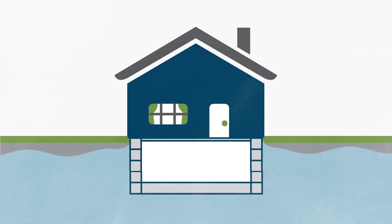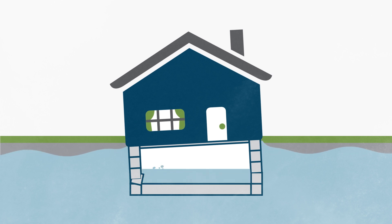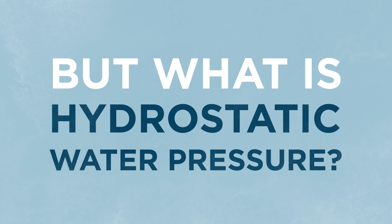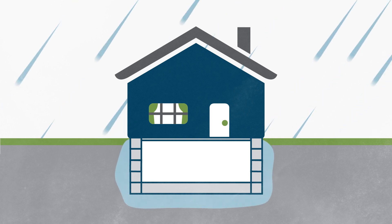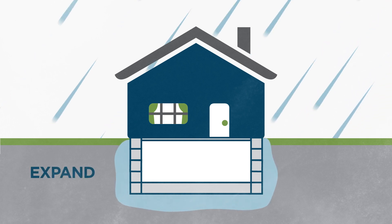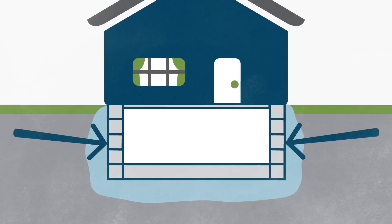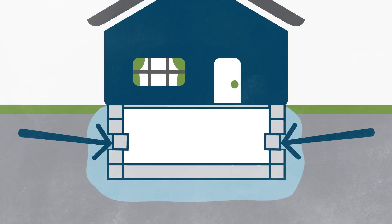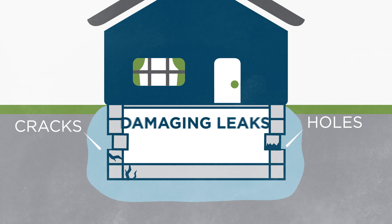Hydrostatic water pressure can be a major problem for homeowners. It can cause foundation damage and flooded basements. When it rains, surface water can surround foundation walls and floors, or cause soil around homes built on slabs to expand and contract. This water or soil expansion can create an enormous amount of pressure on the foundation or slab, which can lead to cracks, holes, and, ultimately, damaging leaks.